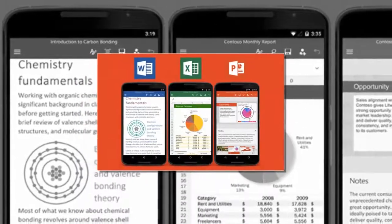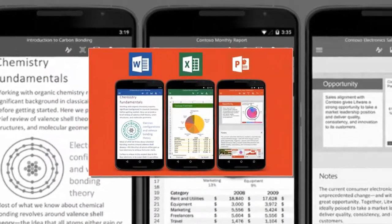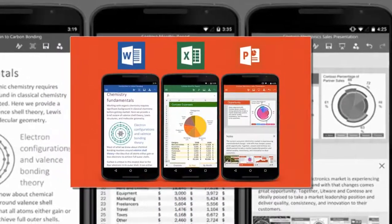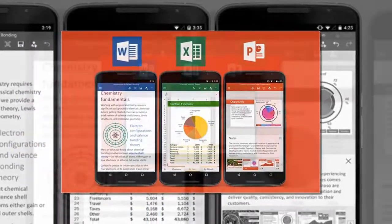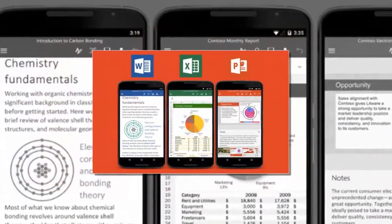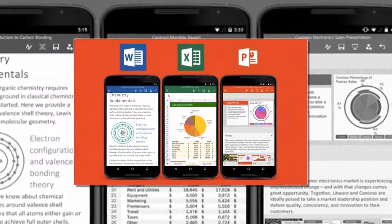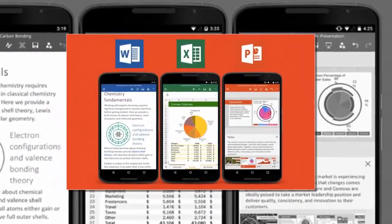Microsoft Office apps are now accessible by all Chromebooks with Google Play. A long time after supporting Android apps, Chromebooks have now received Microsoft Office. The new experience comes with the latest Microsoft Office apps for Android available through the Google Play Store — specifically Word, Excel, OneNote, and PowerPoint.